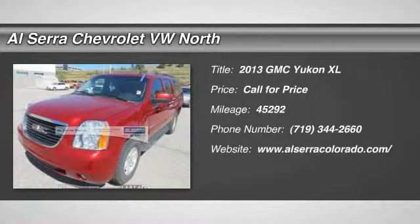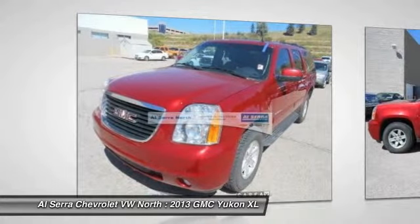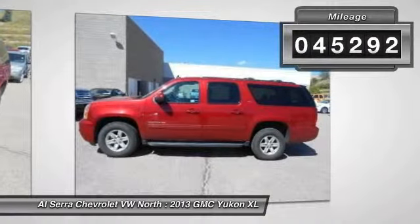The 2013 GMC Yukon XL. GMC Yukon XL is a great choice for families who need a full-size SUV with maximum seating. The looks don't hurt either. This vehicle has less than 50,000 miles.